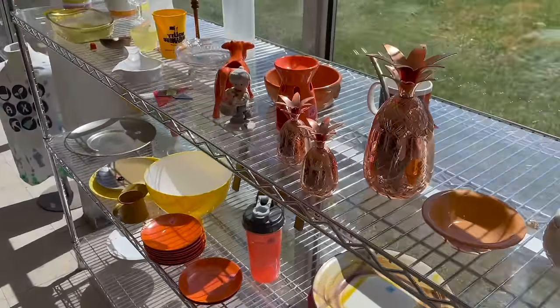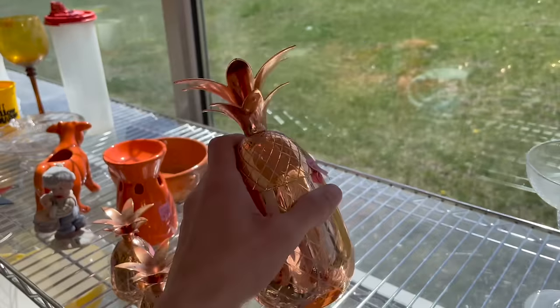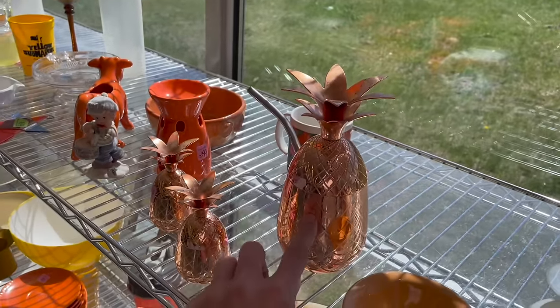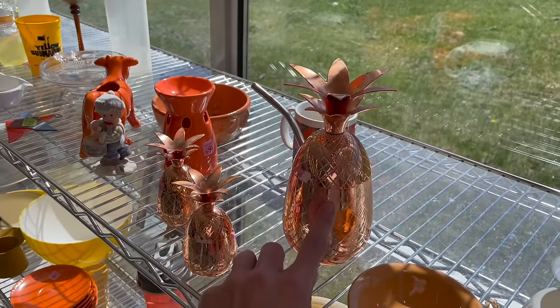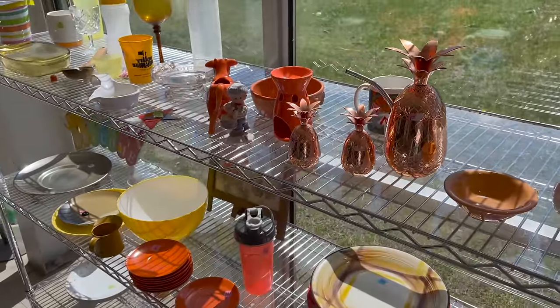Is this Pier 1? I believe so. I have pumpkins like this listed — it's copper, Pier 1. I can't remember the price. I think I have them for $50, $60.